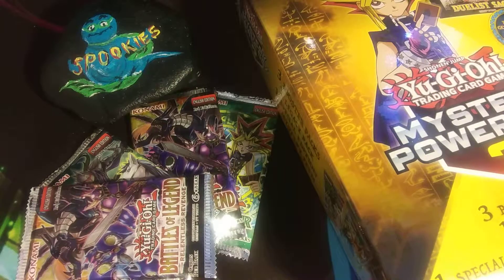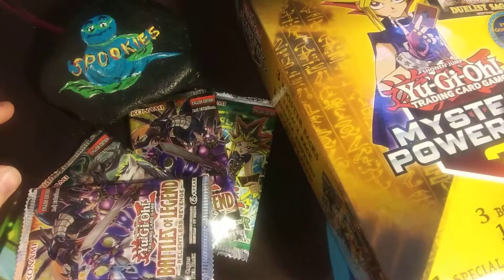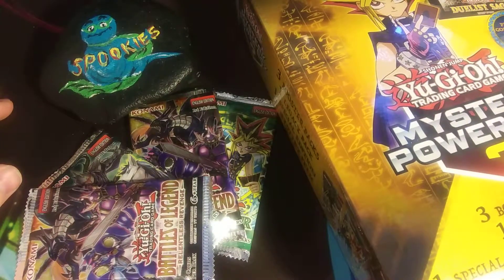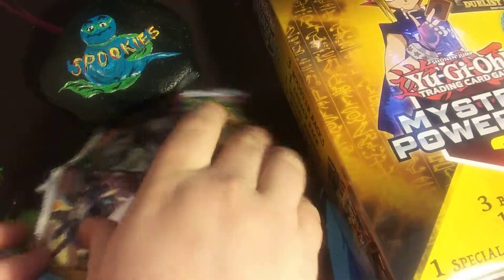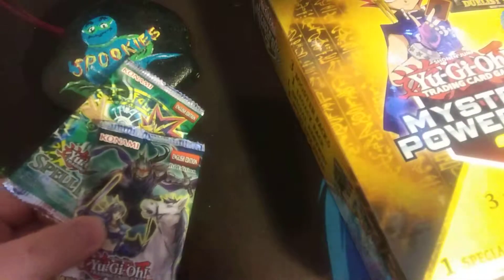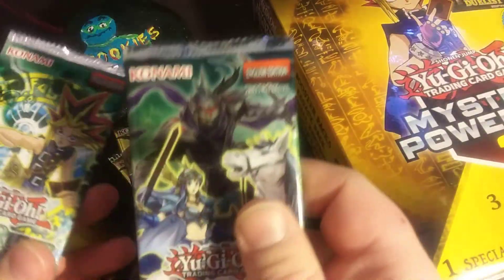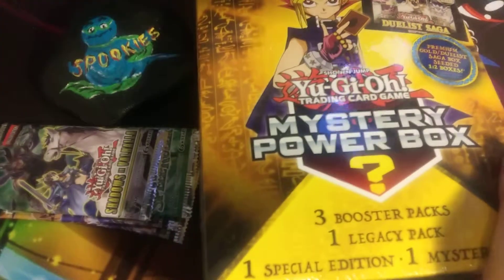Hello everybody, welcome back to Spooky's Gaming and Collectibles. I have Yu-Gi-Oh cards here now. It's been a while since I've opened any, but here they are. I got a whole bunch of things: four booster packs — two Battle of Legends, Relentless Revenge, and Shadows of Valhalla — and Spell Ruler. So they're just loose ones. And I have the Mystery Power Box.